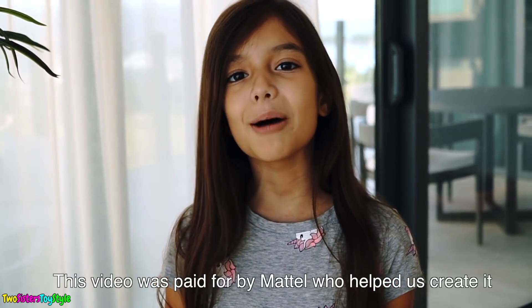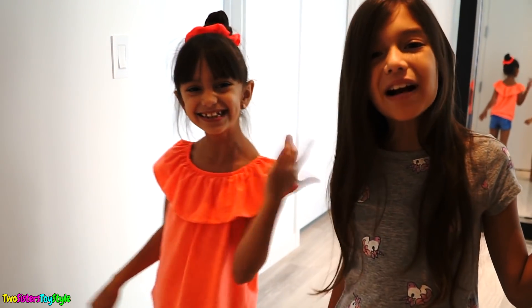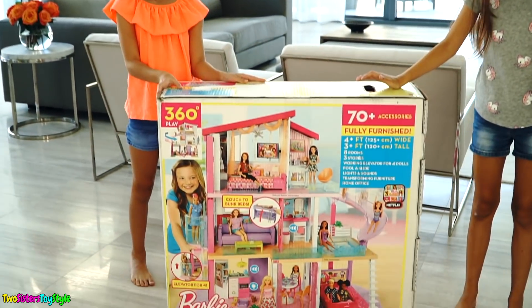This video is paid for by Mattel, who helped us create it. Hi guys! Welcome to our home! Come on in! We're doing a house tour of the brand new Barbie Dream House from Mattel.